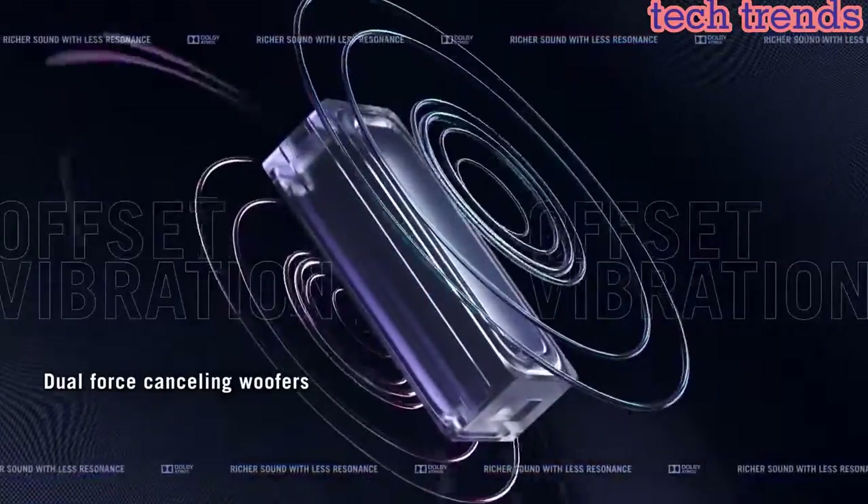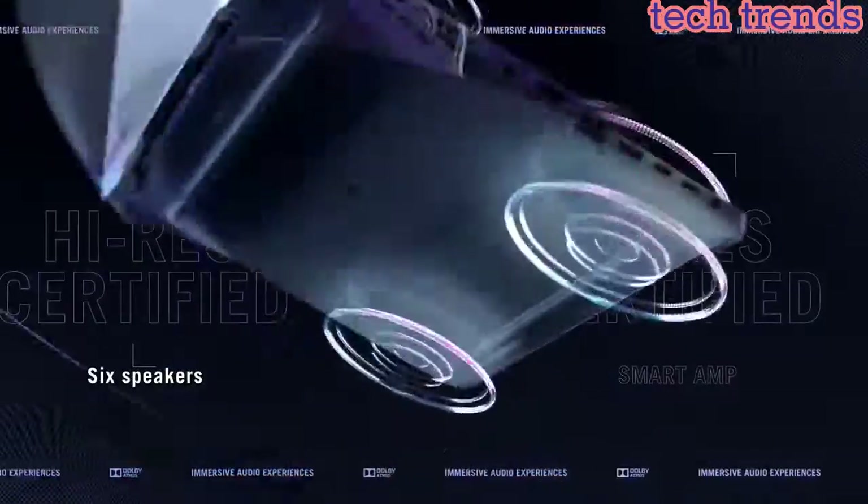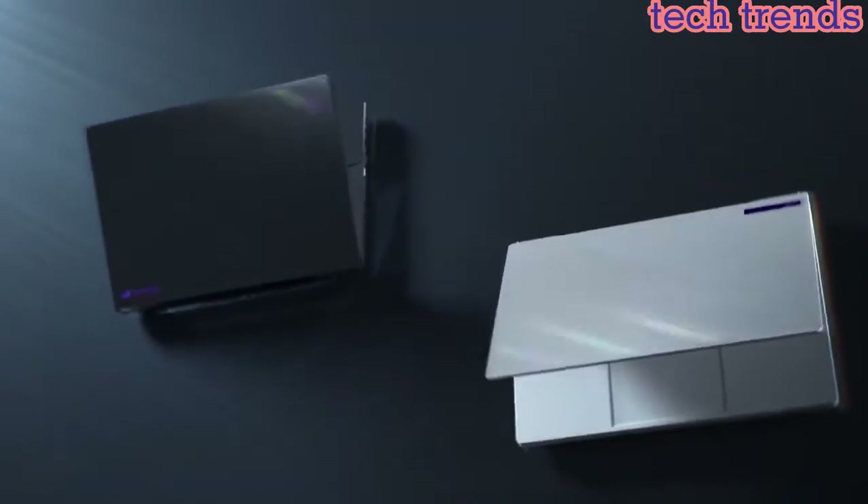ROG Intelligent Cooling System with Self-Cleaning Anti-Dust Tunnels preserves cooling performance and system stability.